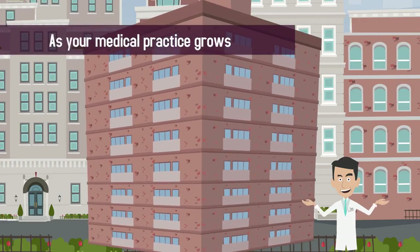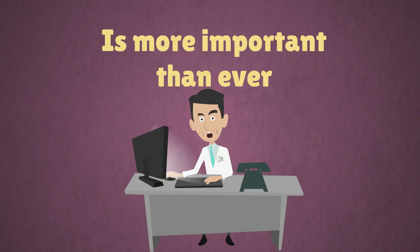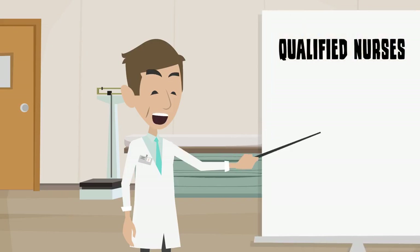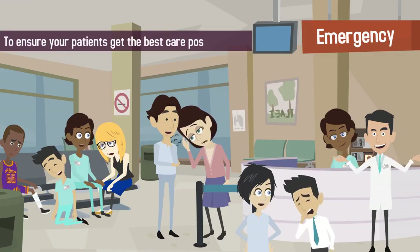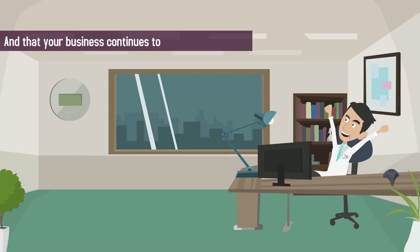As your medical practice grows, finding and hiring top talent is more important than ever. You need qualified nurses, PAs, and administrative support to ensure your patients get the best care possible and that your business continues to run smoothly.